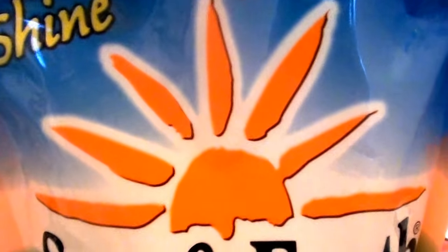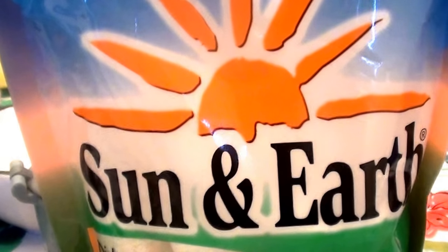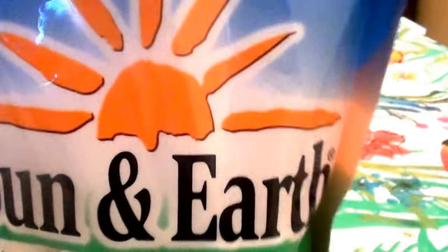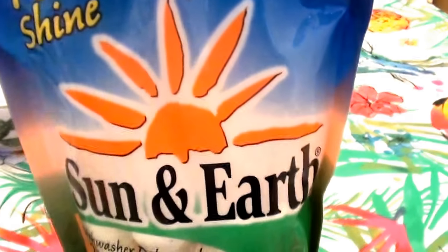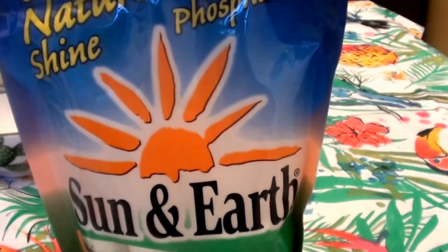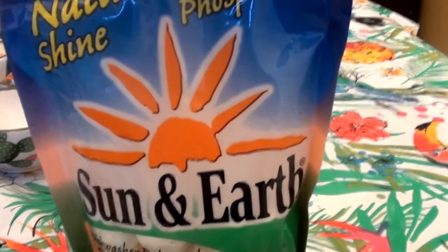Hello everybody out here on YouTube! Today I'm going to be sharing a house cleaning — specifically a dishwashing cleaning product. This goes in an automatic dishwasher. I want to share it with you guys because this is actually the third bag I have gone through. I love this stuff — this is probably one of my favorites I've actually tried. I bought it from Vitacost.com.